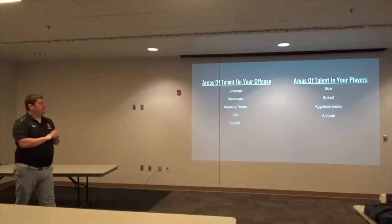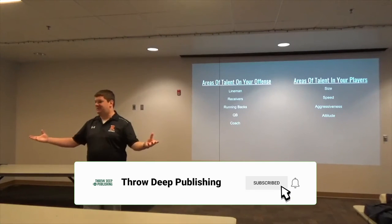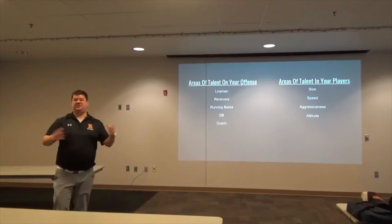The areas of talent of your players include size, speed, aggressiveness, attitude. And here's where we're going to bring you in — throw me some talents of your players that you see on a daily basis.